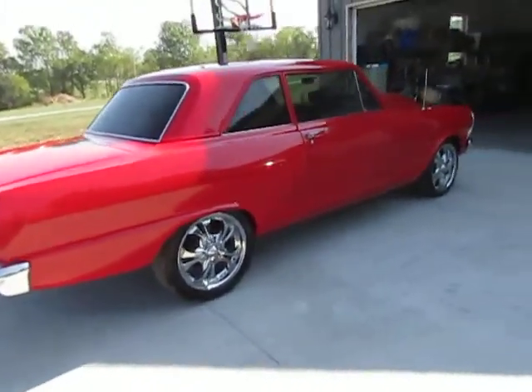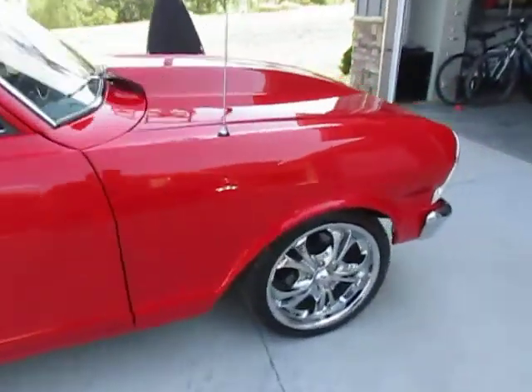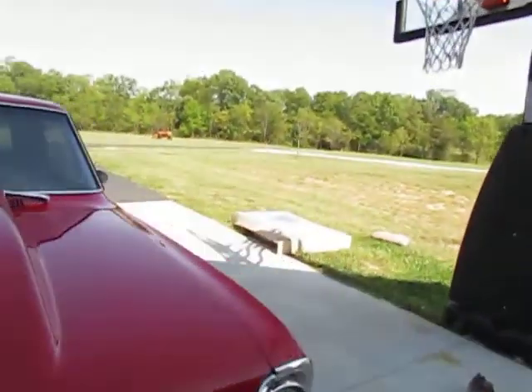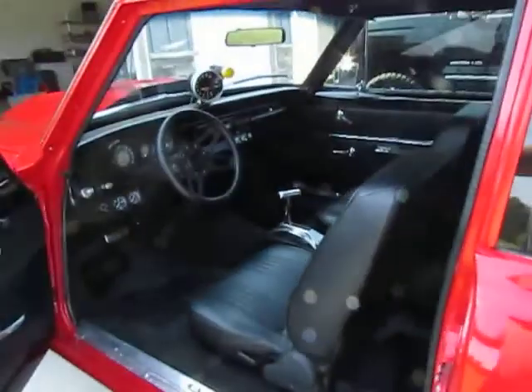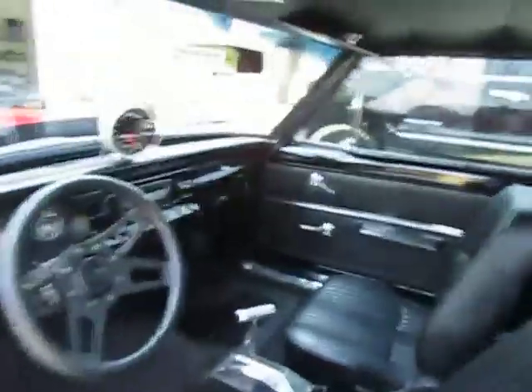You'll see all the specs on the motor in the ad. The car has no issues — runs great, does great, sounds amazing. Doors open good, windows are good. There's no rust on the car anywhere. The seats are new so they're nice and comfortable.